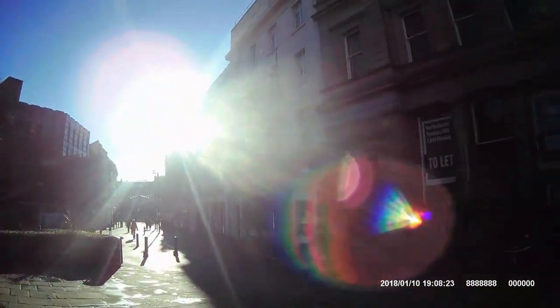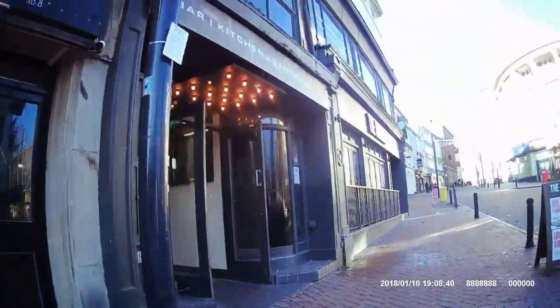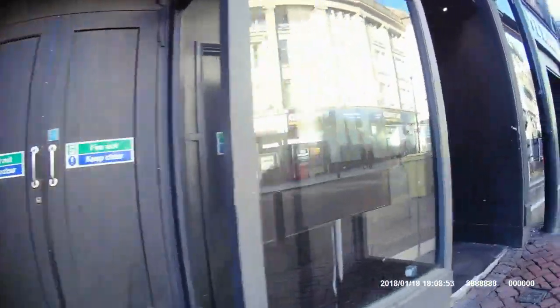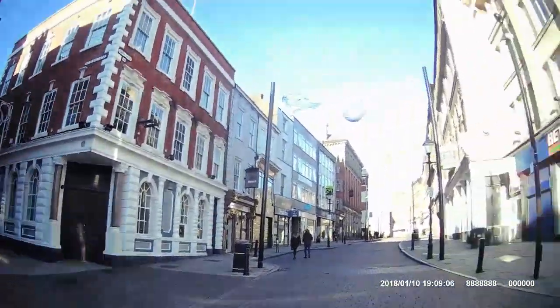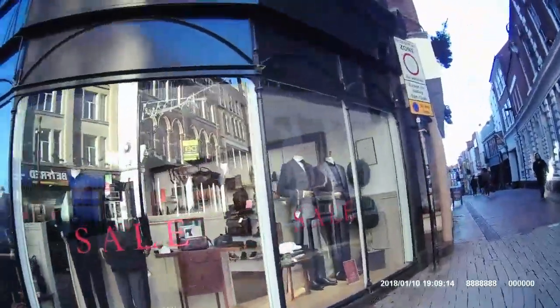And then you've got another cash machine that's shut over here — not sure what bank that was. And then this used to be the Walkabout — no, it's the Hideout one. Derby Cathedral there. And then onto Sadler Gate. Somewhere along here used to be a cash machine that's totally disappeared now.